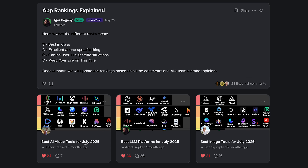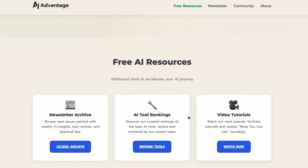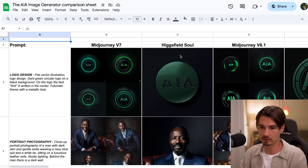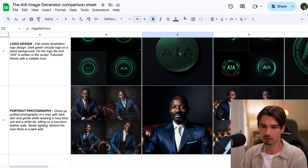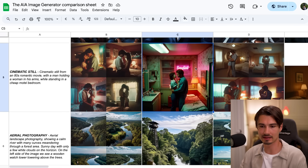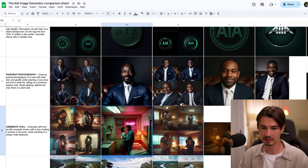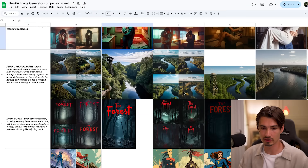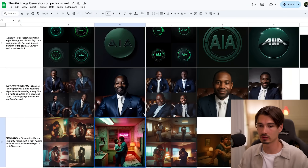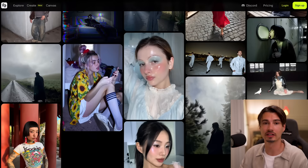We updated our comparison sheet that we publish along with our monthly rankings of image and video models — we also have one for LLMs. It's fully free and you can find it in our community or on our website. Basically our test prompts have been run through this, and Higgs Field Soul is worse at everything except the cinematic look, which is really great compared to some of the competition. If you zoom out a little bit you can see MidJourney V7, and this free resource will help you decide which image generator is right for you.